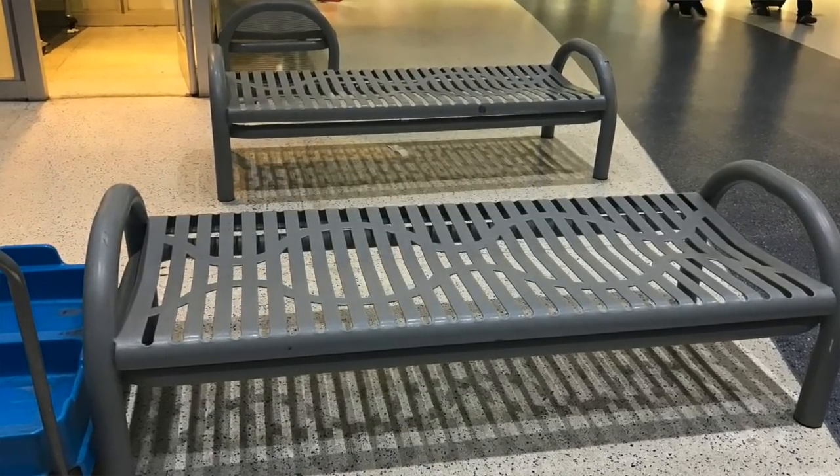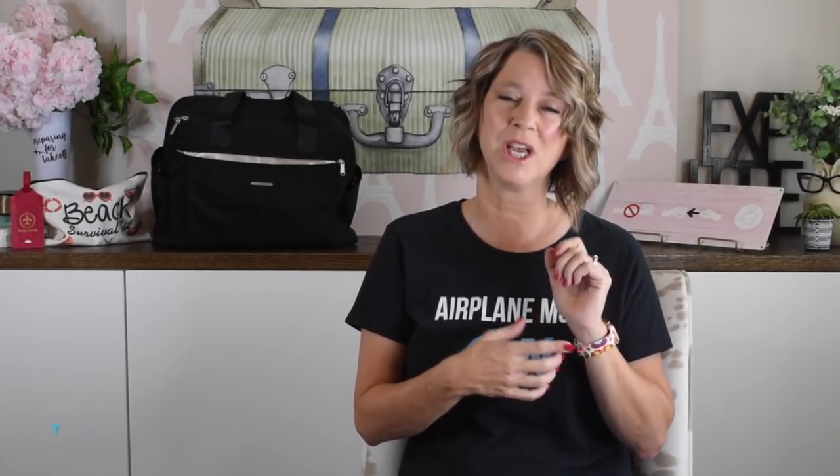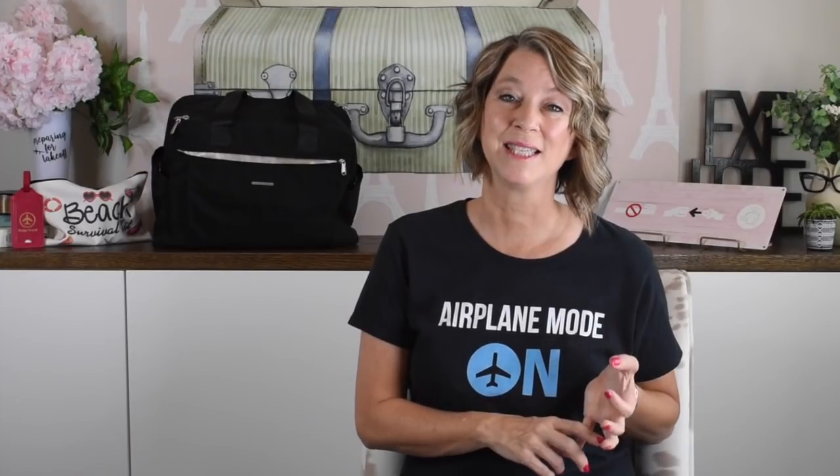When you get through the TSA line, take all of your travel gear to the benches so you can get organized without holding up the line. A lot of you have asked if you can wear jewelry through airport security — yes you can, even your Apple Watch. It's the bulky Texas-sized jewelry that sets the alarms off, so I just don't put those on until I get through regular airport security. TSA Pre-Check rules haven't changed before COVID either.